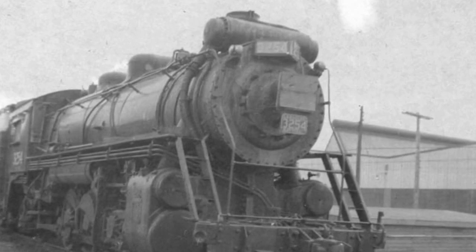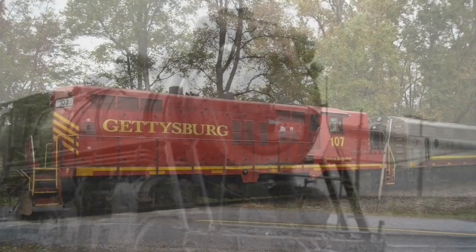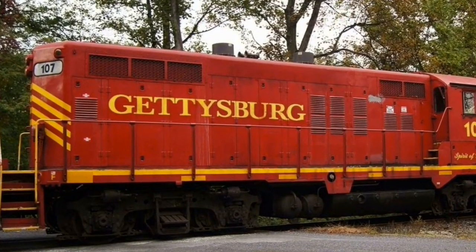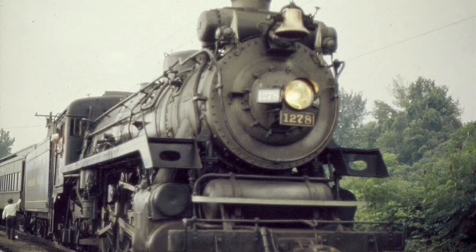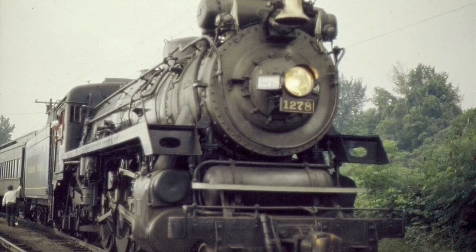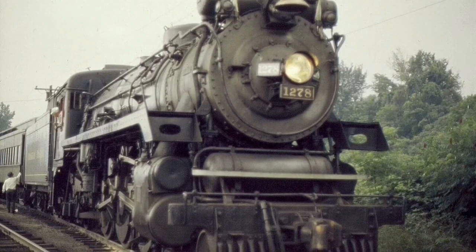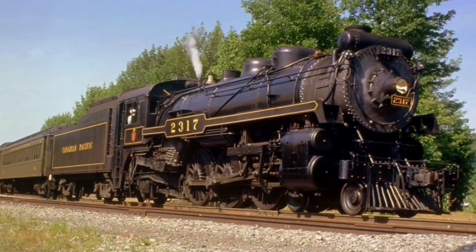3254 was reassembled at his motel for display. It was sold to the Gettysburg Railroad in 1982, and in 1987 was traded by Steamtown for Canadian Pacific 462-1278 and some cash. 3254 was restored to operational condition at Steamtown and ran mainline excursion trips with Steamtown's operational collection, such as Baldwin 26 and Canadian Pacific 2317.